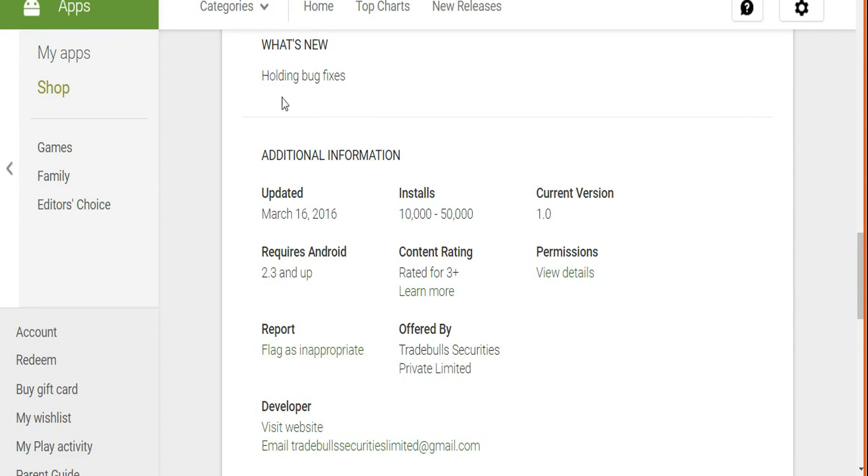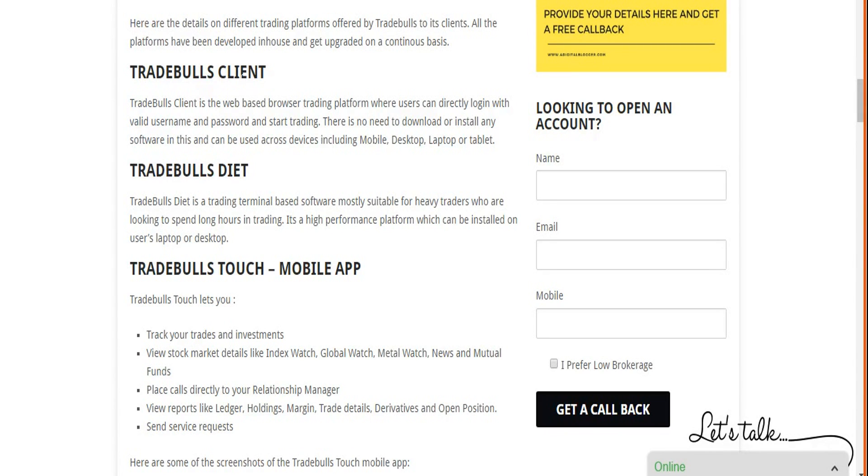Moving to trading platforms, the first is Trade Bulls Client, a web-based browser application. You don't need to download or install anything — just go to the Trade Bulls website, click login, enter your username and password, and start trading. It can be accessed from any device — laptop, mobile, tablet, or computer — through any browser. It is light in nature and doesn't require high configuration. However, the number of features is pretty limited, which will be a concern for heavy traders or experts who may find it too basic.